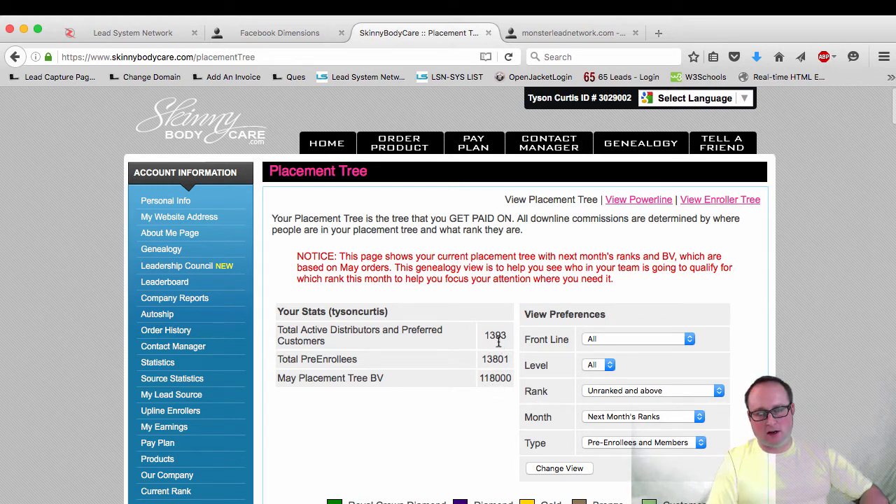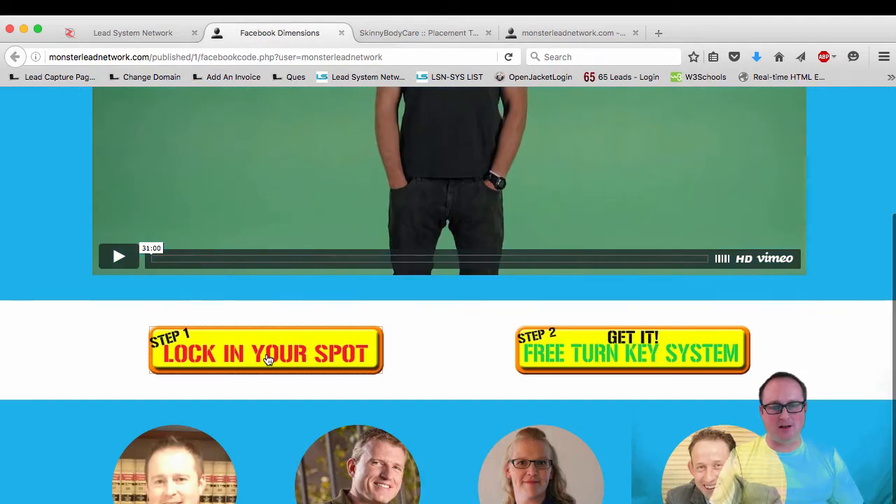There's also a placement tree — if you guys look behind me, the whole volume with everyone is $118,000. There are 1,393 people that are active and paid under me, and then there's 13,801 pre-enrollers. I do get a percentage of this pool too. But I didn't want to show you guys this number because I don't want to throw a lot of hype out here, because I'm still on the fence with this company. I haven't hit platinum yet, but I know I'm going to — I'm only about $1,800 away from going platinum. I was going to wait until June 1st to tell everyone, but I just want to let you guys know this is one of my projects that I'm working on right now, and I want to invite you guys to lock in your spot on step one.